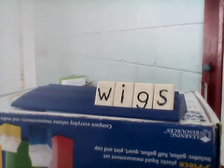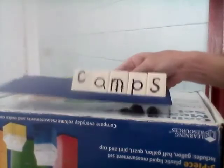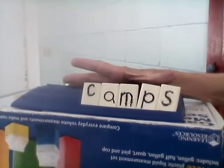Next word is camps. Our base word is camp. We like to go out and camp. So it's camps. Let's spell it together: C-A-M-P-S.